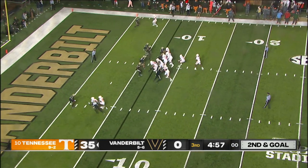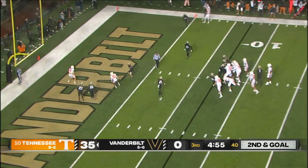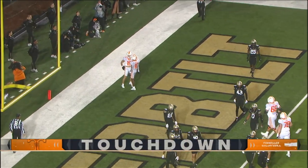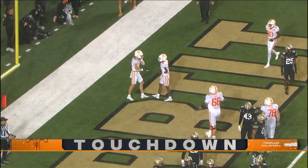Milton with a play fake — there he is. Fires right to the back of the end zone. Touchdown, Tennessee. And that's going to be Walker Merrill on the touchdown grab — the local product out of Brentwood.